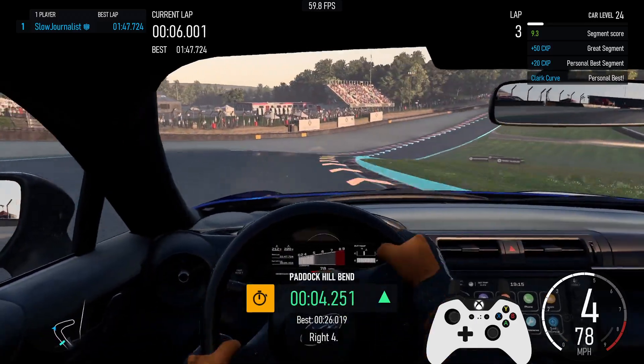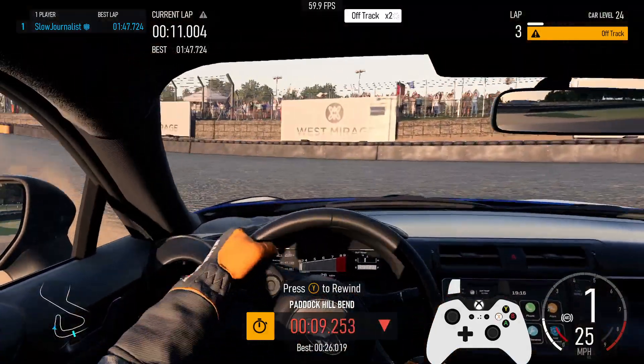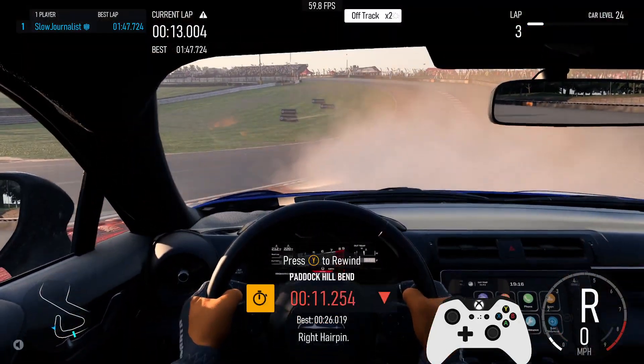Right 4. Personal best segment, plus 20cx key. Great segment, plus 50cx key. Dirty lap, off track. Press Y button to rewind. Right hairpin. Segment score 9.3.